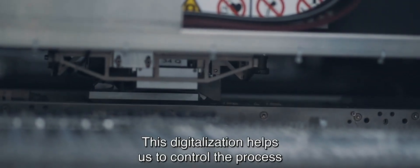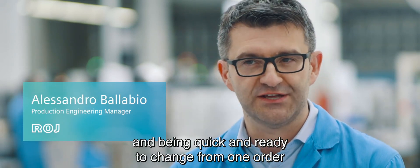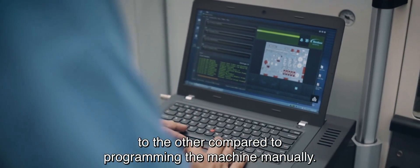This digitalization helps us to control the process and be quick and ready to change from one order to the other, compared to programming the machine manually.